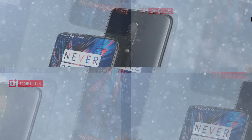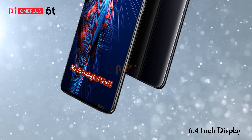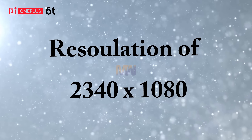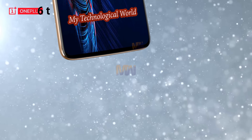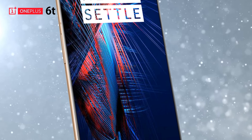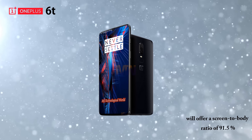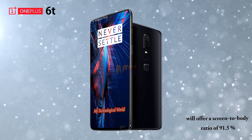According to the latest source, the new OnePlus will feature a 6.4 inch screen with a 2340 by 1080 resolution, with just a water drop bezel at the top instead of a full-fledged notch. The OnePlus 6T will offer a screen-to-body ratio of 91.5%.